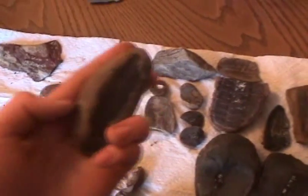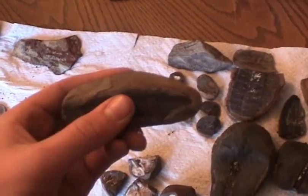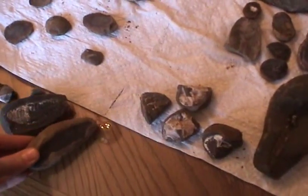Over here, we have a leaf with very fine little needles coming off of it. All these fossils came from the Carboniferous period.